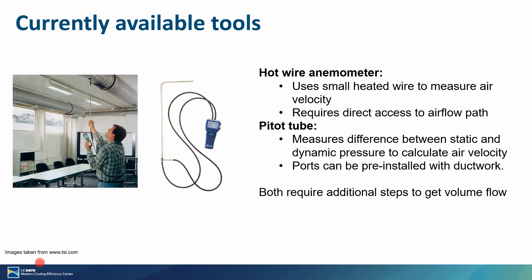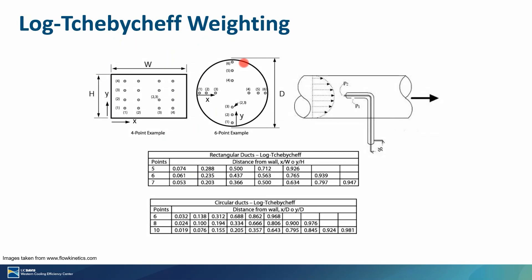The second option is a pitot tube, which measures the difference in pressure between the dynamic and static pressure within the duct, allowing you to calculate the air velocity. The device can also be pre-installed in ductwork, so in hard-to-reach areas it could be installed during construction and then used for commissioning and ongoing measurements. Both of these tools will only measure the velocity of the air, and if you're more concerned about volumetric flow, you always have to convert from that velocity to that flow.